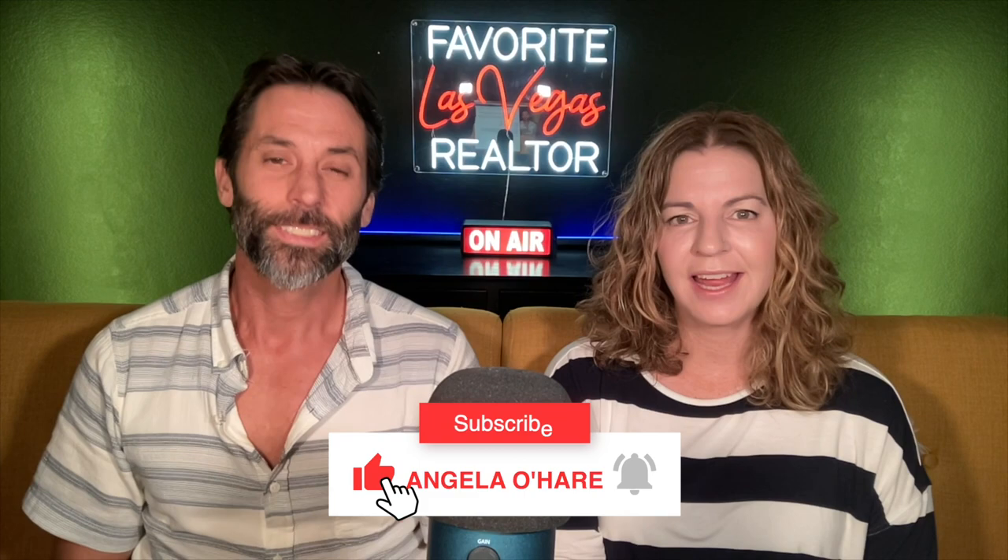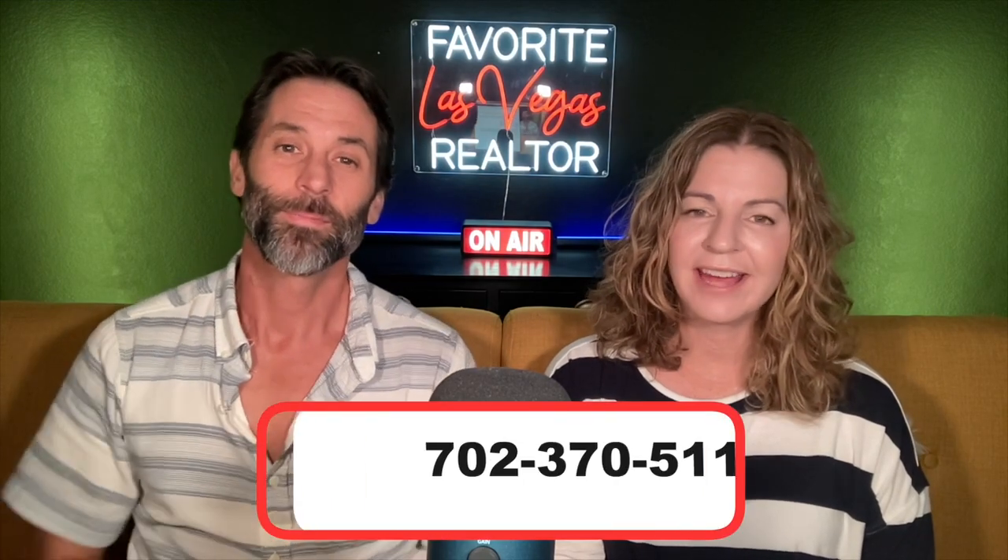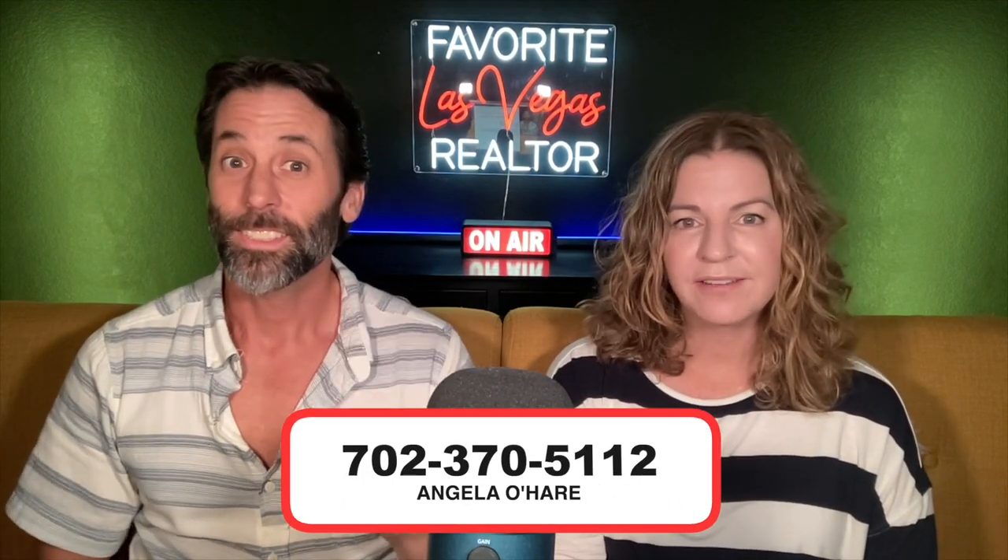Angela's sidekick. Before we get started, make sure you hit that like and most importantly subscribe to my channel. If you are thinking about buying a home in the Las Vegas Valley, including Henderson, Summerlin, and North Las Vegas, you can always give me a call at 702-370-5112.